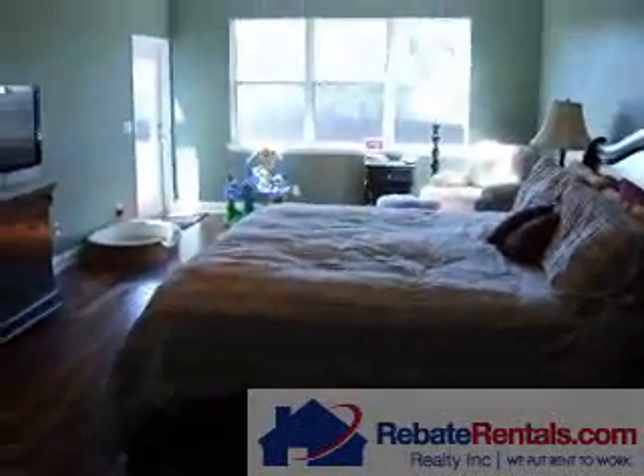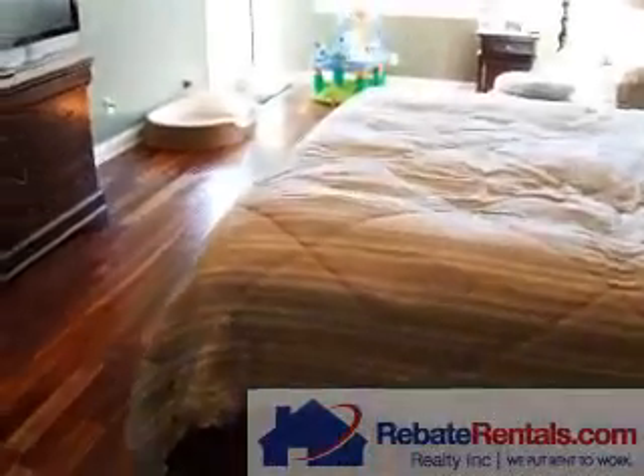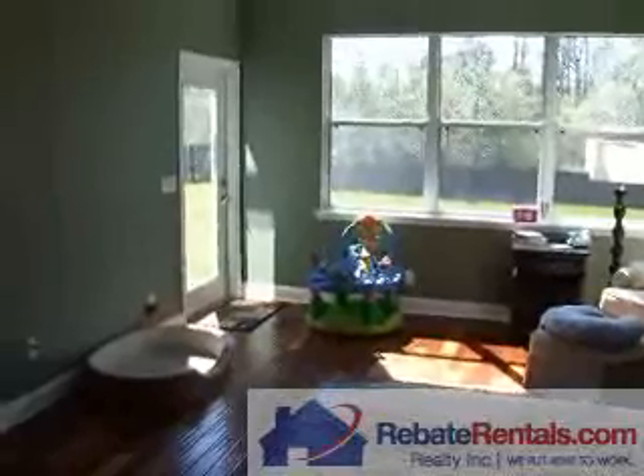One more shot of the master — you can see a substantial footprint for today's furniture. And then to the left of the view you'll find your French door leading out to your backyard.